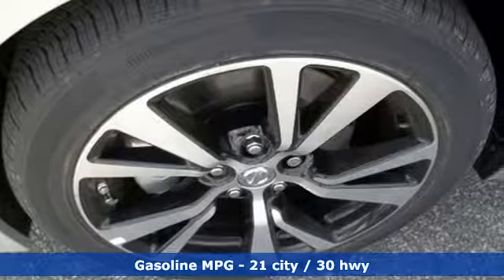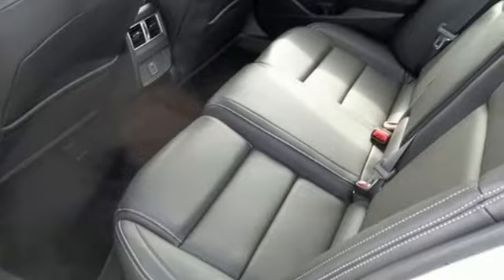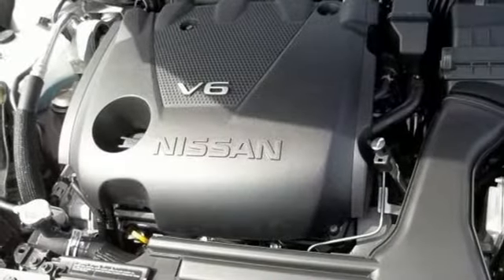It comes with all the amenities you need: integrated navigation system with voice activation, doors and push-button start proximity key, front heated leather bucket seats, forward emergency collision mitigation braking system, and remote engine start.